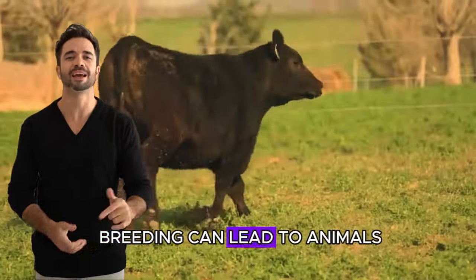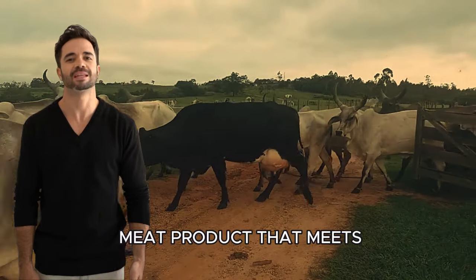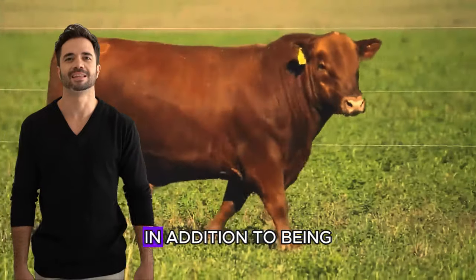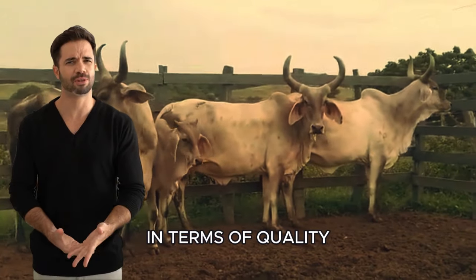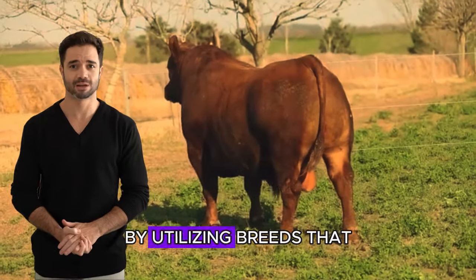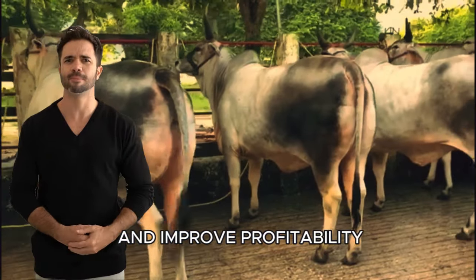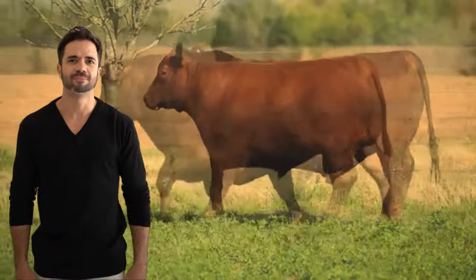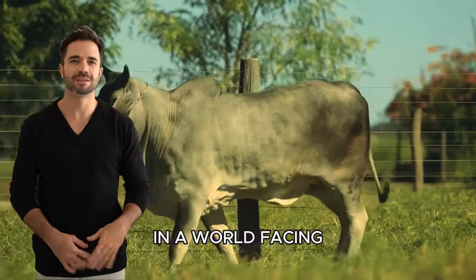This type of crossbreeding can lead to animals that not only adapt to diverse environments, but also offer a meat product that meets market demands. The resulting hybrids may show an improvement in meat quality, in addition to being robust and easy to handle animals. The crossing of these breeds not only offers benefits in terms of quality and adaptability, but can also contribute to the sustainability of livestock operations. By utilizing breeds that are resistant to diseases and require fewer resources, farmers can reduce costs and improve profitability. This strategy is beneficial not only for breeders, but also helps promote more sustainable practices in livestock farming, which is crucial in a world facing environmental challenges.